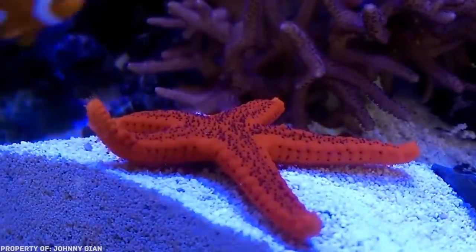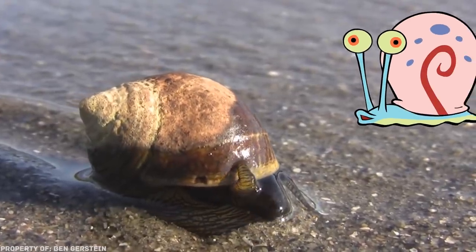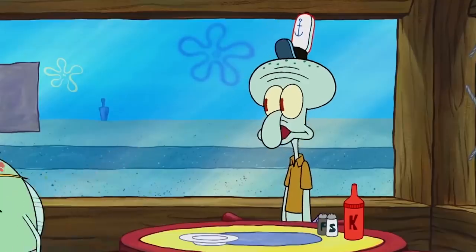"Hey, SpongeBob, wait!" And a couple of words about Gary. Gary, say meow. Meow. That's it for today, friends. See you soon. Bye.